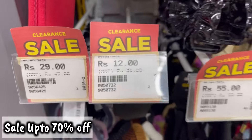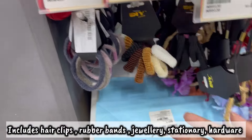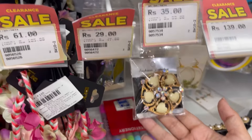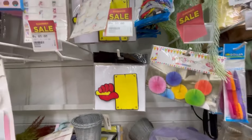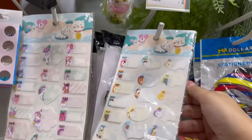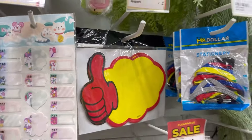Then I saw a sale section where it was up to 70% off. There were a lot of products like hairbands, clips, jewelry, and mirrors. You will get a lot of stationery and birthday party items at around 50 to 70% off easily.